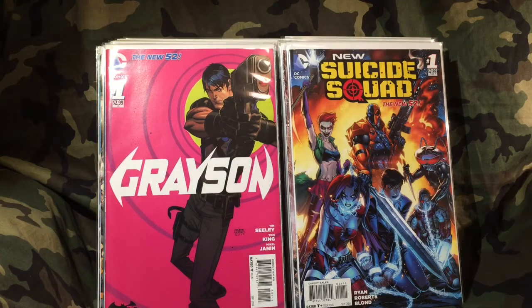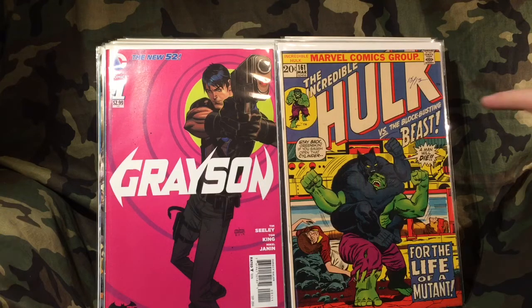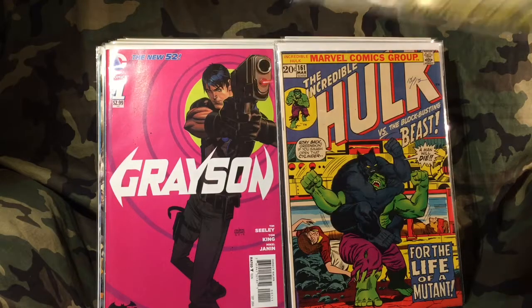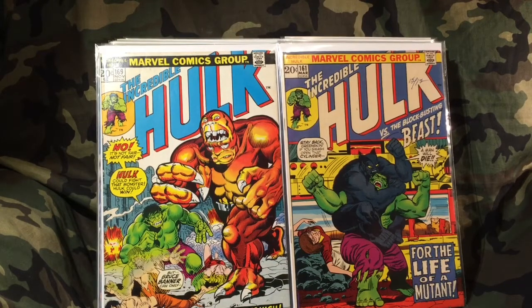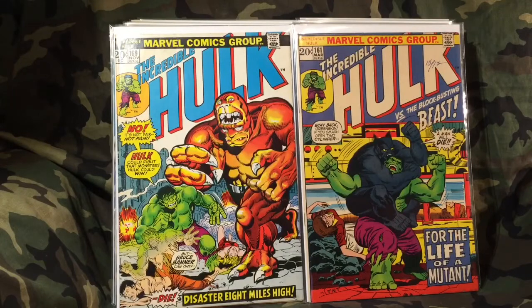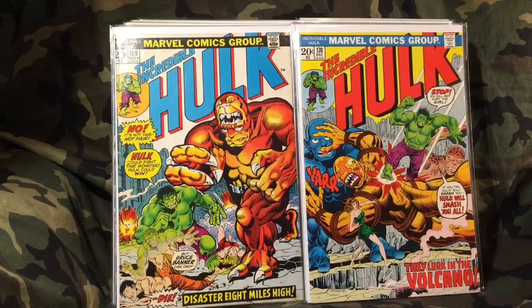I also got Hulk 161 — look at that cover with Beast. It's got some writing up here in the corner, but it's in really nice shape. I paid three dollars for that. Then I got Hulk 169 — beautiful, vibrant colors on that cover. And Hulk 170 — another really cool cover, very vibrant with all the blues and greens and yellows.